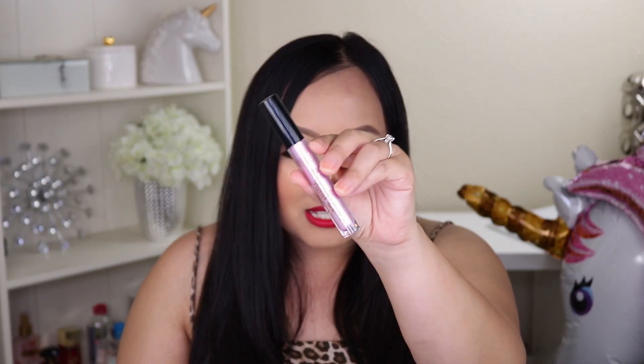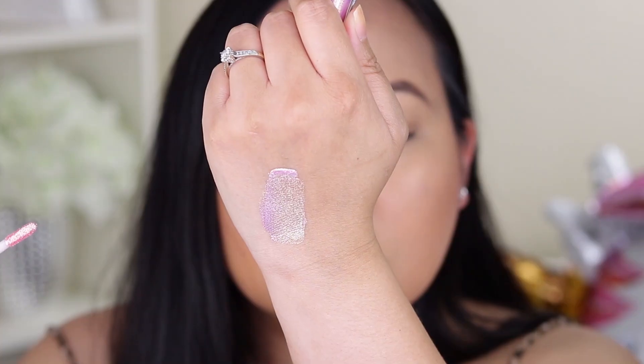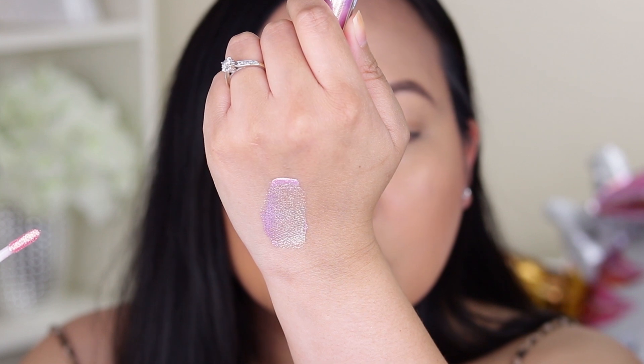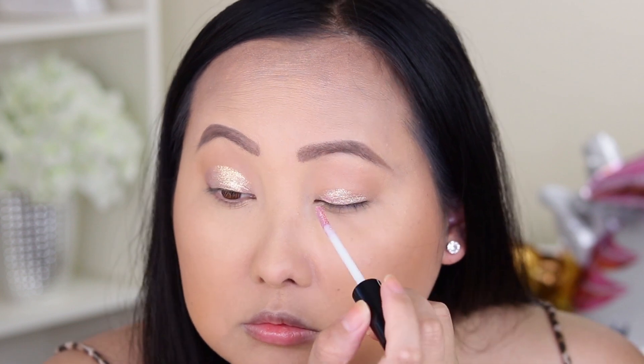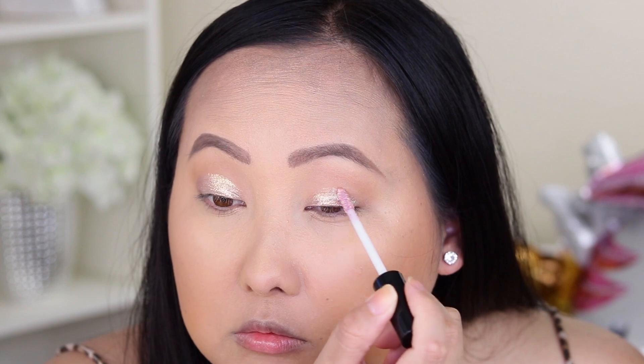Next in my box, I got the Ciate London Eyelustrate Cream Eyeshadow. It's such a beautiful duochrome shade — it reflects pinky, gold, and silver. I have it on my lids and it glided on so easily and was super pigmented; I didn't have to keep going over and over. It dried down really quickly. When you rub it, those little particles do come off, but it's super light and comfortable on the eyelids.